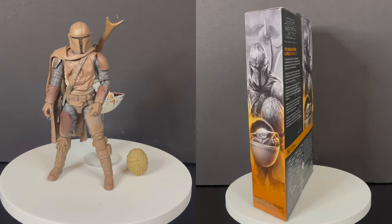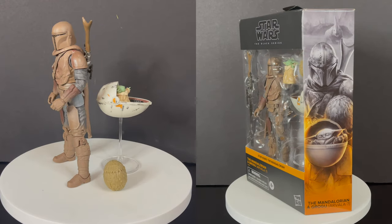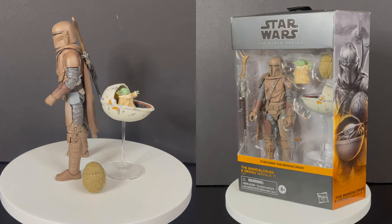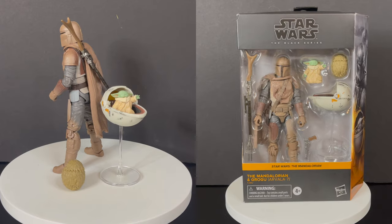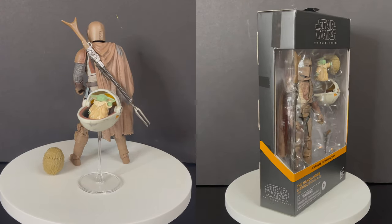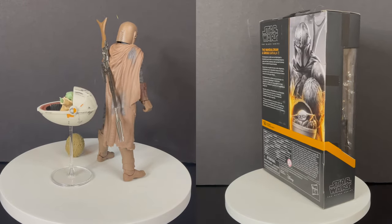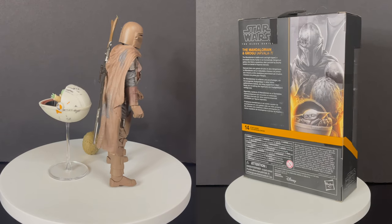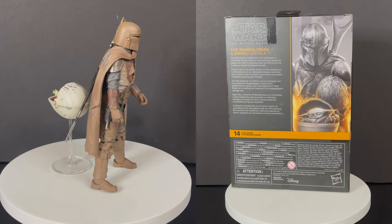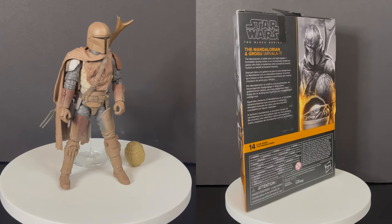Perhaps we will see the Mudhorn. Maybe a base or something to really put him more into that world would be nice. Because without the Mudhorn, you kind of just have the Mandalorian. He can barely hold the egg too — extra hands would have been nice in this case. It's nitpicking, of course, but little things here and there really would have amplified this other than just, yeah, it's cool.